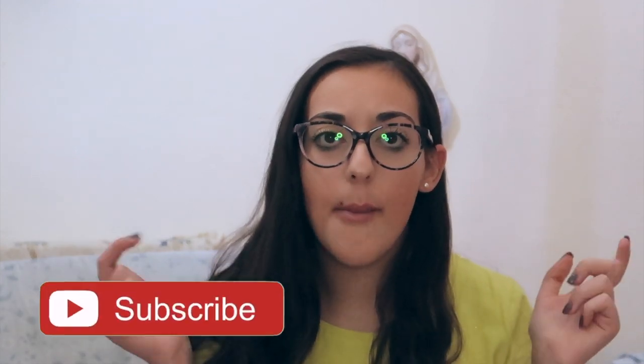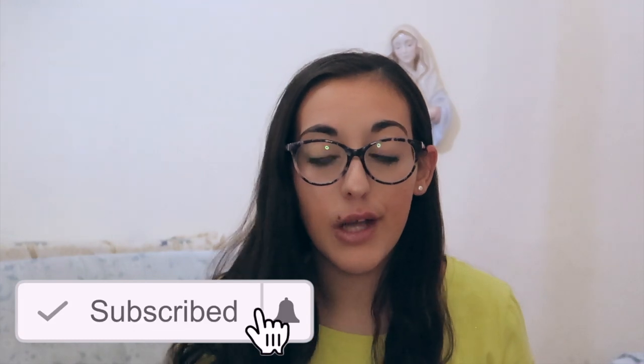If you liked this video give it a big thumbs up, and if you're new to my channel make sure to subscribe and click the notification bell so you get notified every time I post a new video. Follow me on Instagram and Pinterest and I will see you guys in my next video. Bye guys!